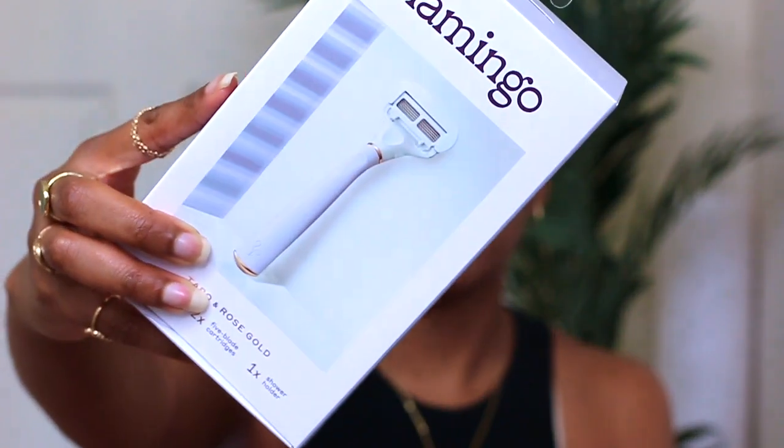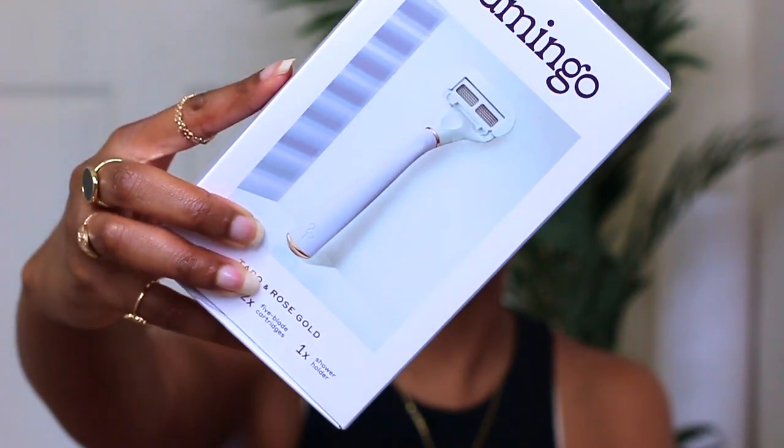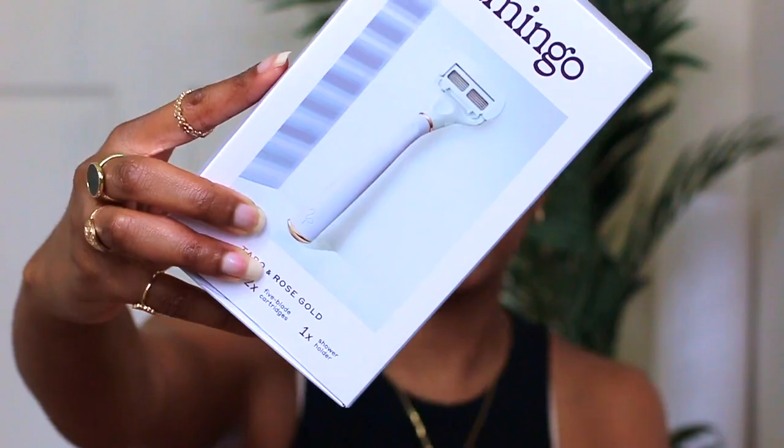For shaving, I definitely recommend the Flamingo brand — their shavers are really high quality. Let me know in the comments: do you shave or do you wax?